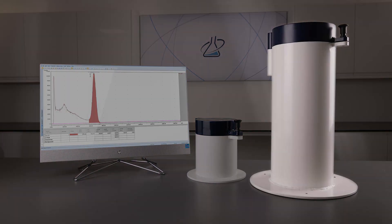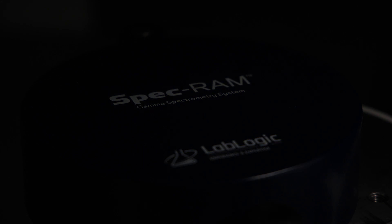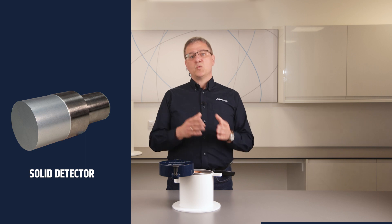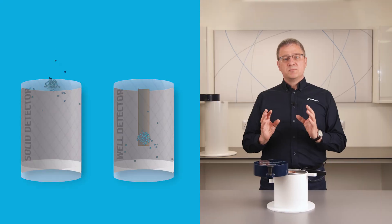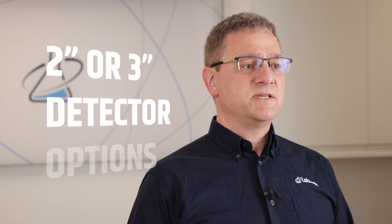First, the SPECGRAM is a gamma-spec system including a fully integrated scintillation detector and multichannel analyzer with 1024 or 2048 channels. It is available with either a solid sodium iodide or well geometry detector. Available in a range of sizes, the well-type geometries provide an almost complete solid angle coverage of the radioactive source. Both detectors are available in either 2- or 3-inch specifications.